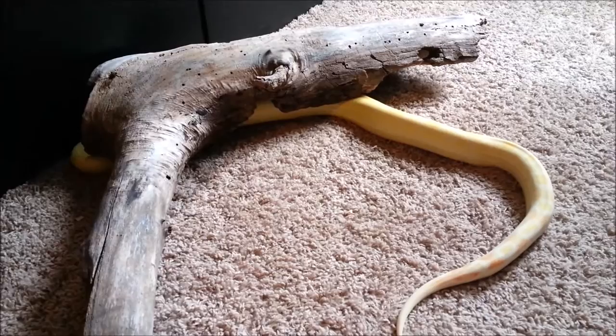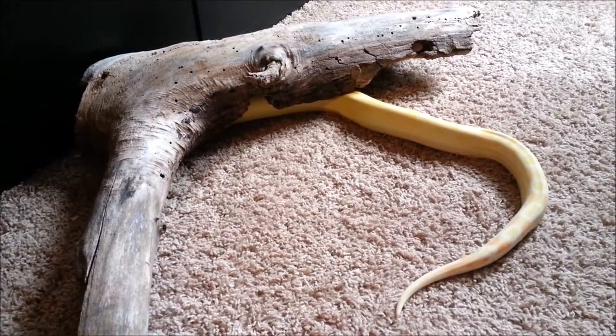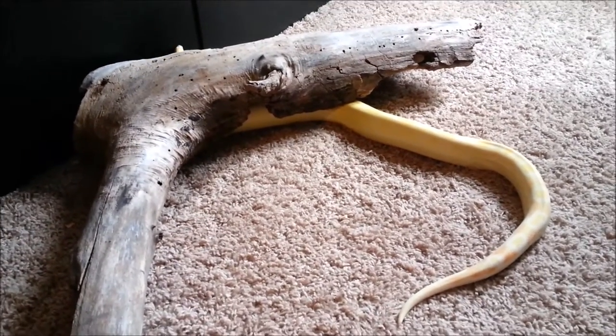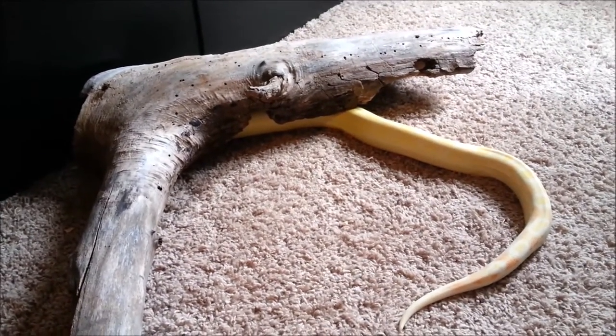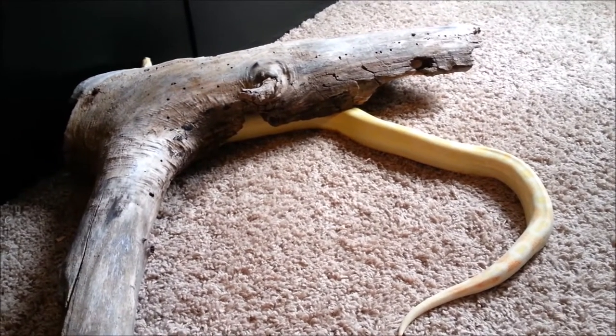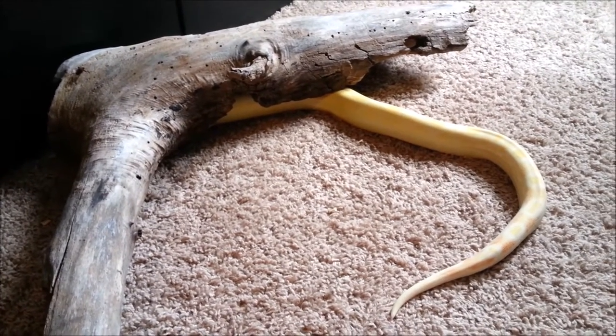Hey everyone! So I wanted to do a video here on Sunkist. She is a CalAlbino Motley 66% Het Annory. I say 66% because she's definitely not 100% — not until proven by breeding her — but more than 50% because there's actually pretty good odds just because of what her parents were.